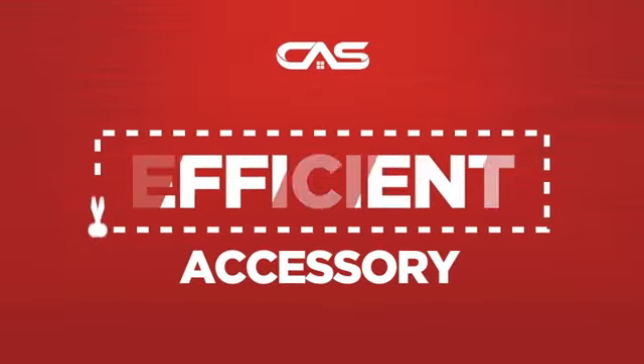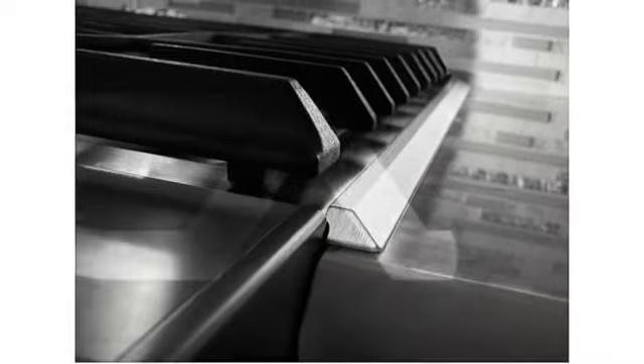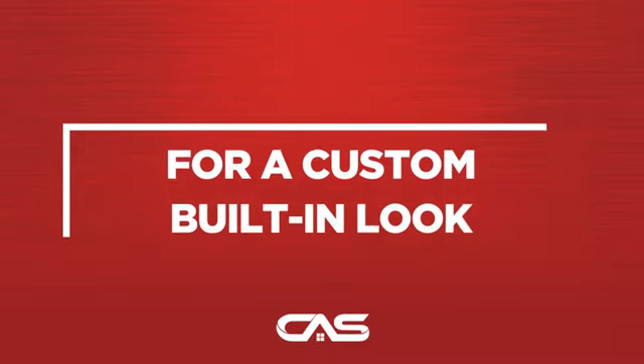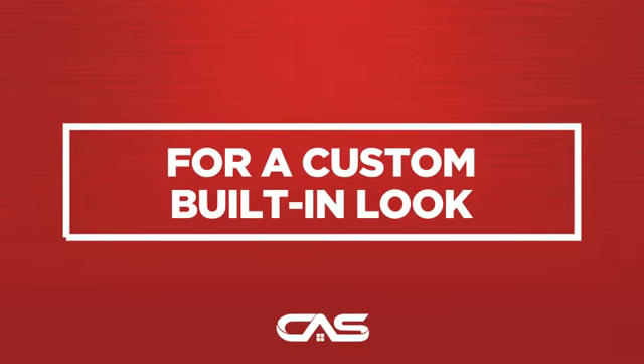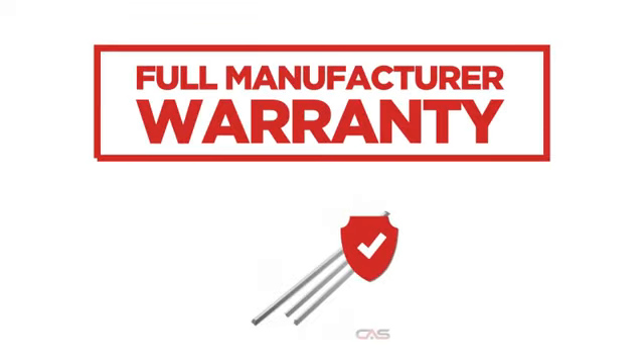Need an efficient accessory? Try this accessory model from Whirlpool, backed with a full manufacturer warranty.